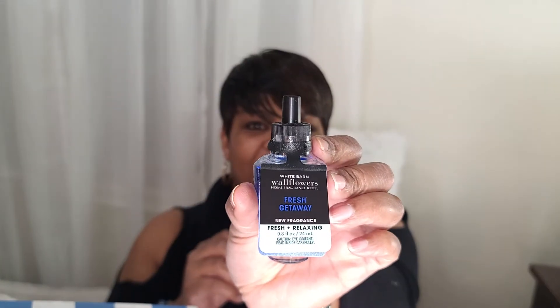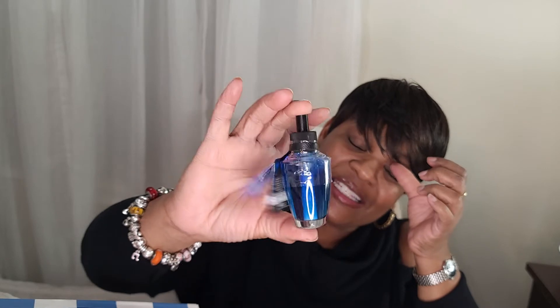Next there's Fresh Getaway. This is a fresh and relaxing fragrance. It has notes of bright yuzu citrus and fresh ocean air. This one is in a blue liquid — I thought it would have had a yellow or orange liquid since the fruit is that color, but they chose to use blue. I thought that was a little odd.